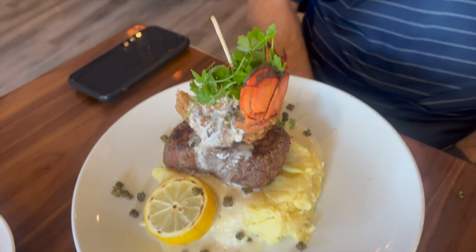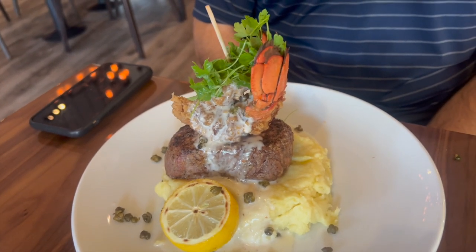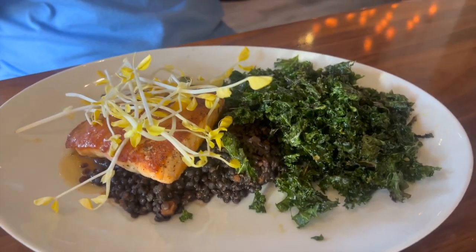Following this, we had a few fish-based entrees. Here we have the surf and turf, which was an eight ounce fillet along with a chicken fried lobster. We then tried out the pan seared salmon with black lentils and, of course, the seared halibut.